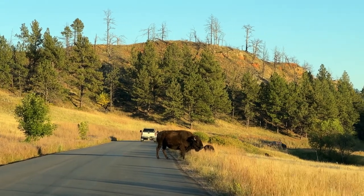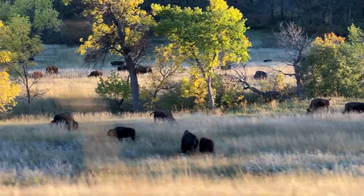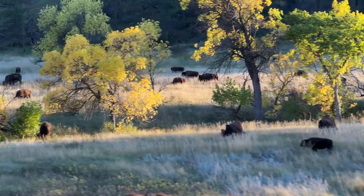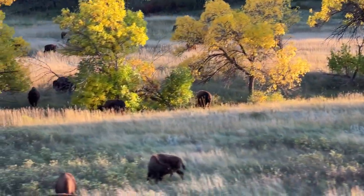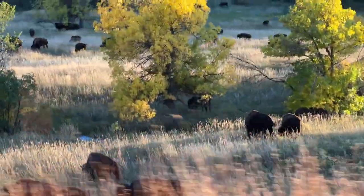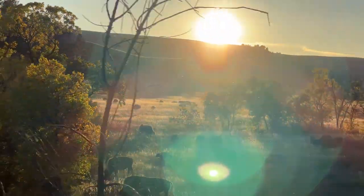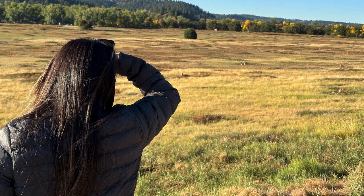We drove through Custer State Park, known for its wildlife and herds of bison. Now for the moment I was waiting for — prairie dogs!